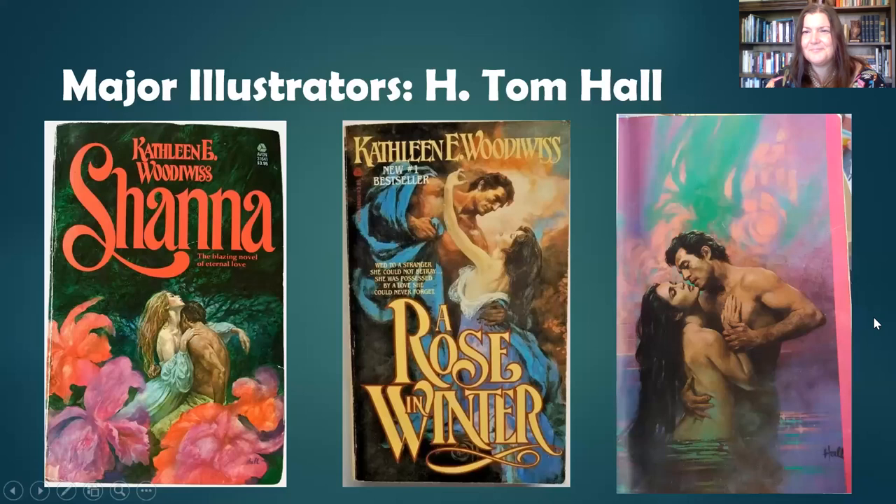Moving on to our next illustrator, Robert McGinnis. He was big in the seventies and early to mid eighties. He did what is perhaps the most famous clinch cover — Tender is the Storm, right here in the middle. This has been parodied, made fun of, and greatly enjoyed. It's hugely collectible — copies go on eBay for $20, and I've even seen one go for almost $50.